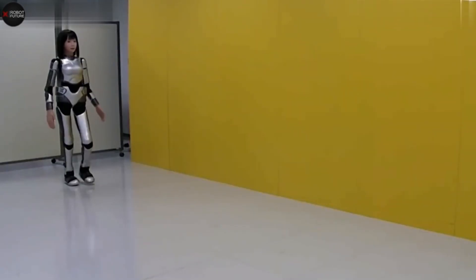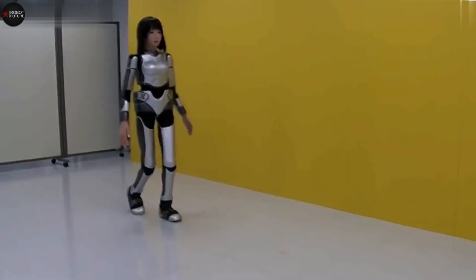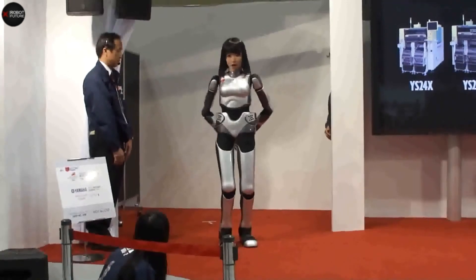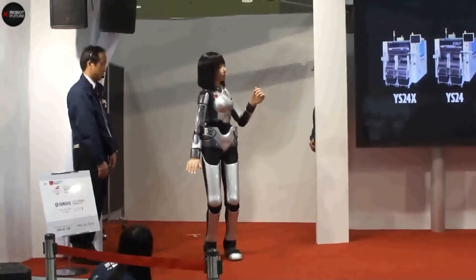AIST has been working hard to make Mayim walk just like a human. By 2011, they had made some impressive strides, with Mayim's walking being praised for its realistic feel. Mayim's not just another robot — she's a step toward making robots that move and interact like us.